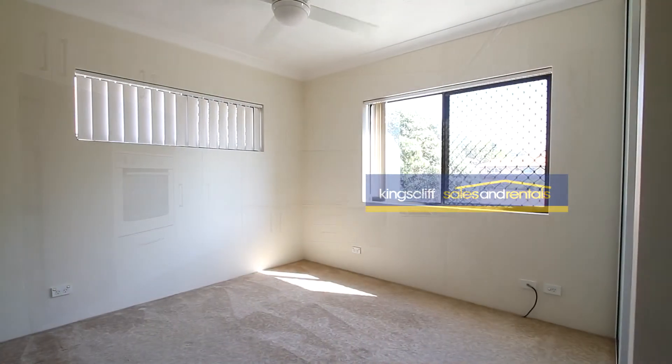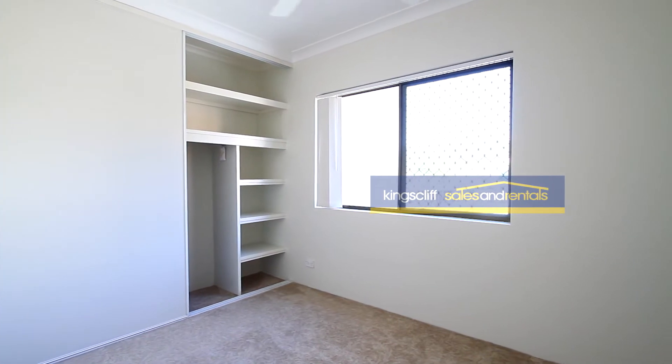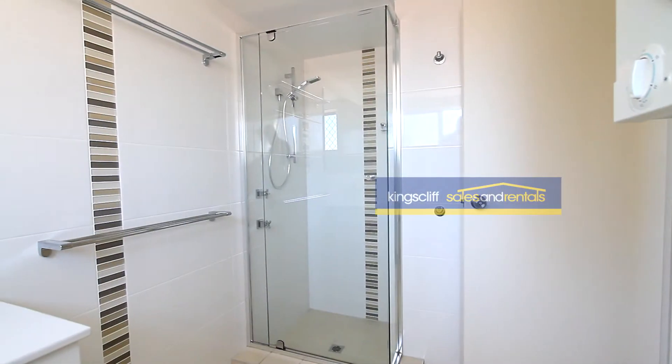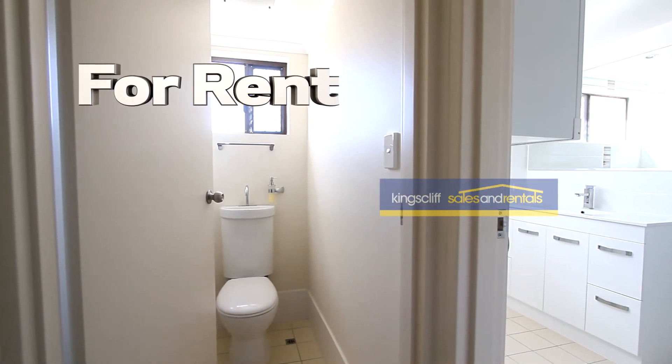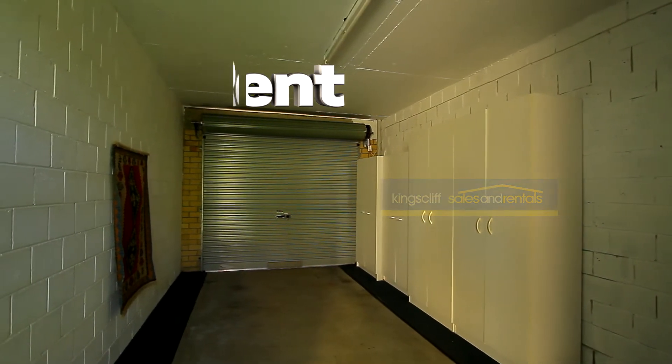Modern kitchen with dishwasher. The main bedroom and second bedroom are quite a good size. Updated bathroom and laundry combined, with a separate toilet. Downstairs under the building there is a single garage.